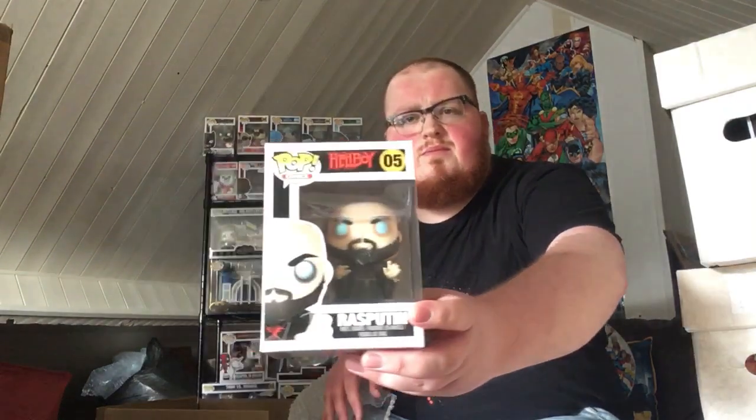I don't know if this loose pop is included because I spent over £50, because I get the feeling they might not be doing the free chase anymore — but probably best to check the website or the Facebook group just in case. It seems to be in a pop bubble envelope — so that's different. But it is Rasputin from Hellboy. Either that or he's one of my horror pops, but it says comics on there. Either way, pop is pop, as we all appreciate.